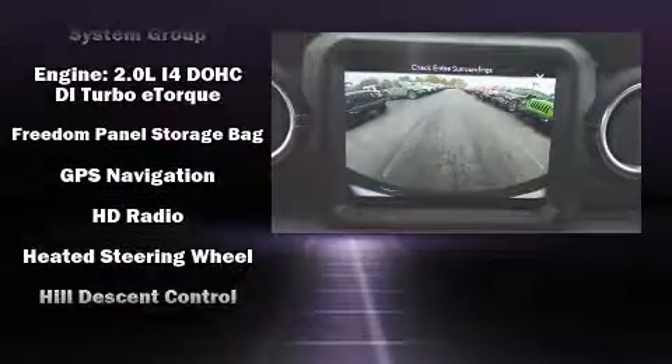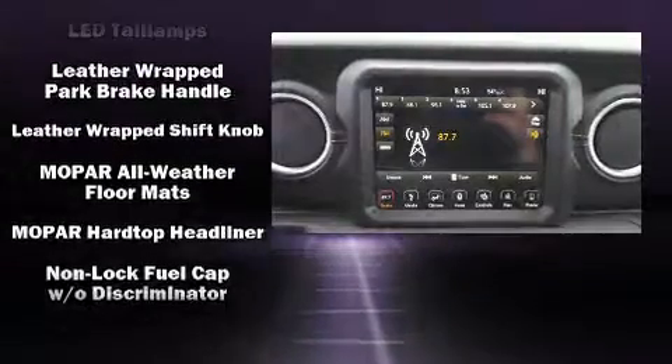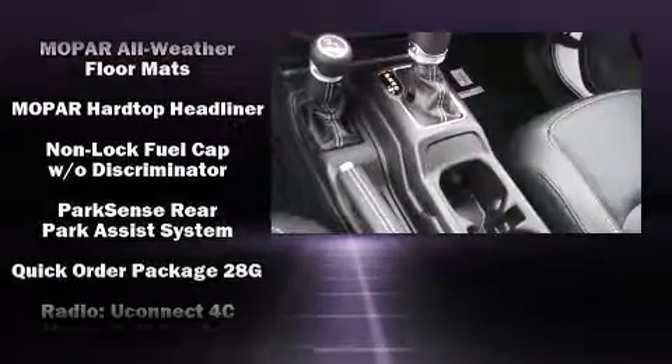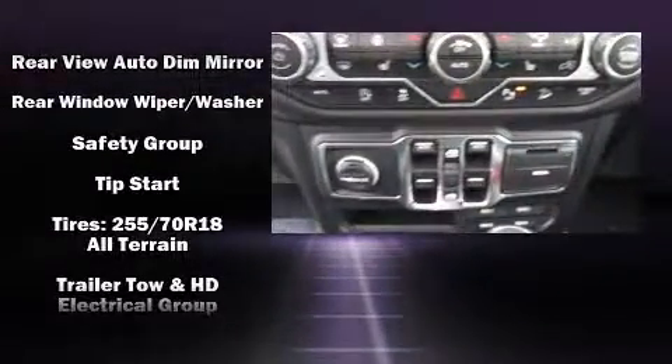Jeep ensures the safety and security of its passengers with equipment such as dual front impact airbags, front and side impact airbags, a security system, and four-wheel disc brakes with ABS.